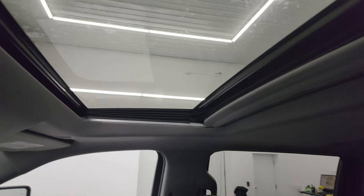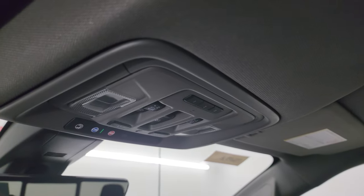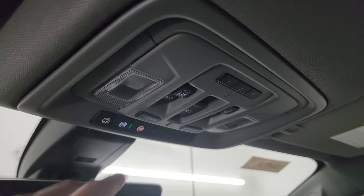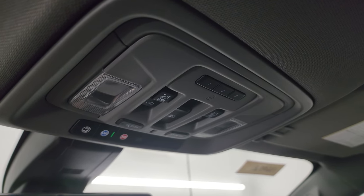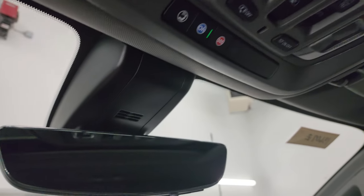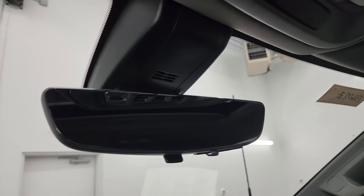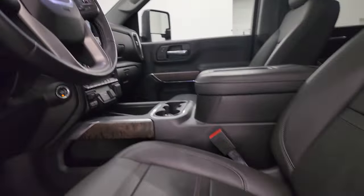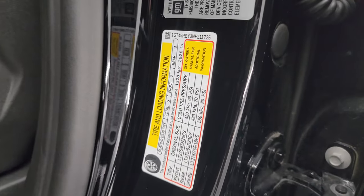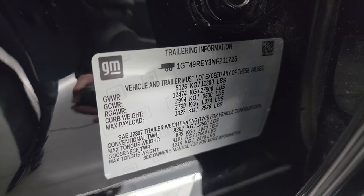You do get the power sunroof, HomeLink buttons for your garage door, security systems, and lighting systems, OnStar and SOS buttons, map lights, and controls for the power sliding rear window and the sunroof. You also have the rear view mirror camera. Also wanted to show you the tire and loading information sticker, the trailering information sticker — that's a big one for everybody — and the VIN sticker right there.